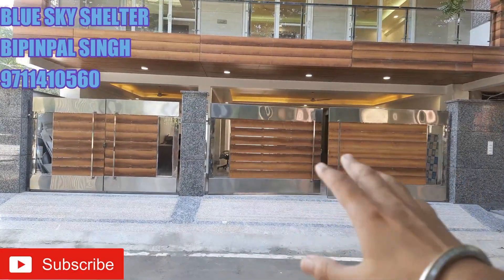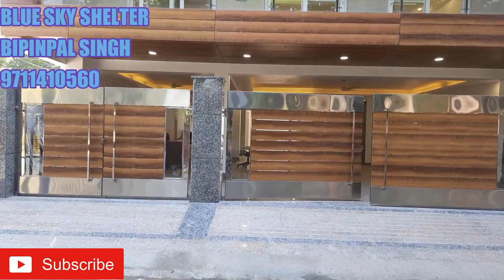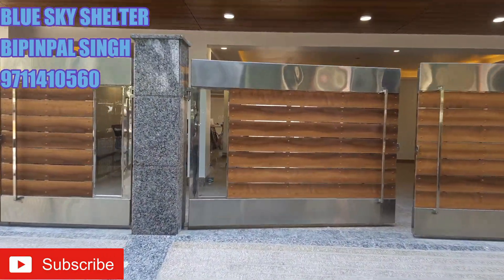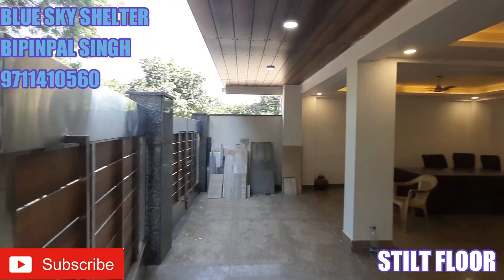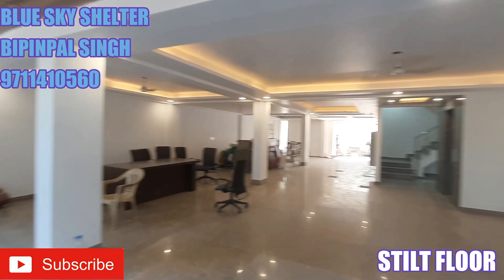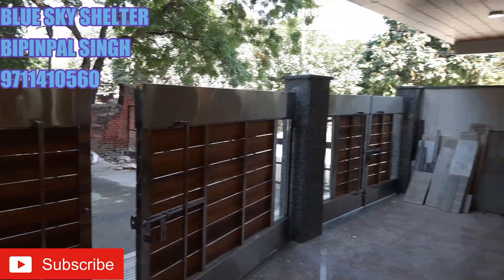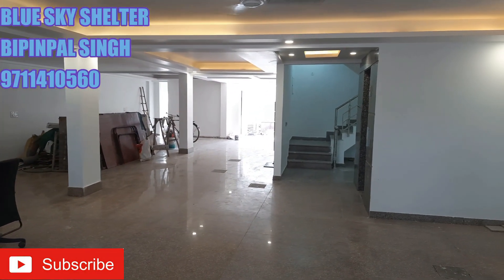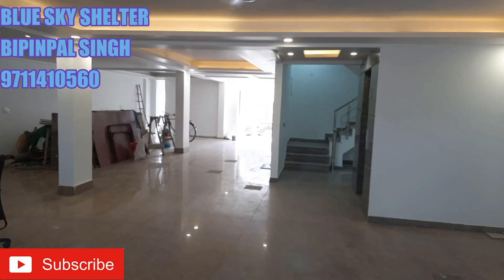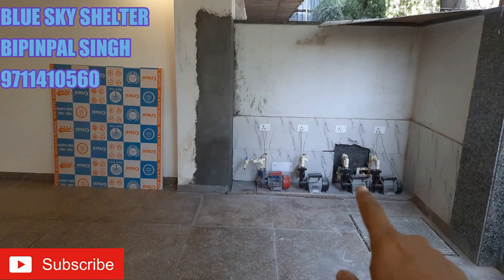This is the main entrance to the property, provided with two wide doors at the entrance. Moving inside, let me take you to the stilt floor and explore it first before exploring the first floor. This is the stilt floor and the main entrance to the property. Over here, the builder has promised to give two car parking spaces to each flat owner. Moreover, on this stilt floor, individual electric motor connections are also provided for each and every floor.